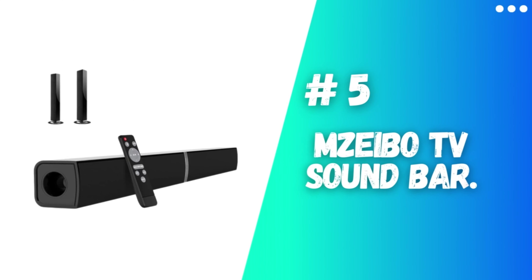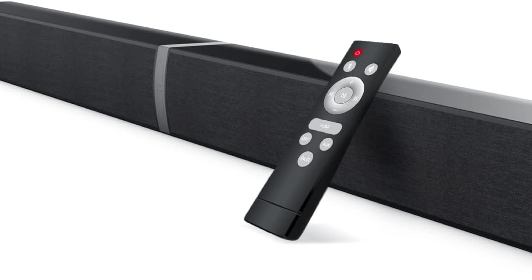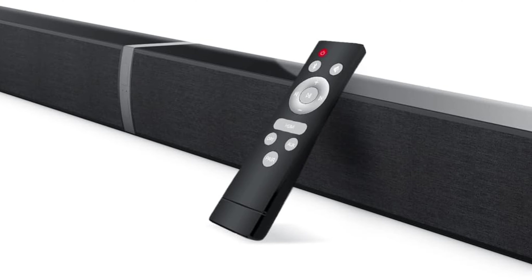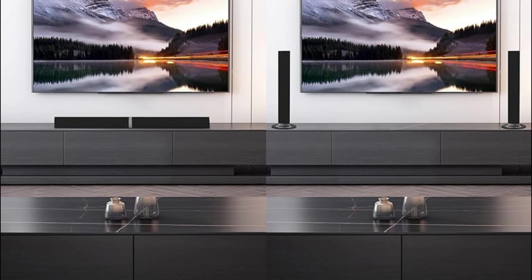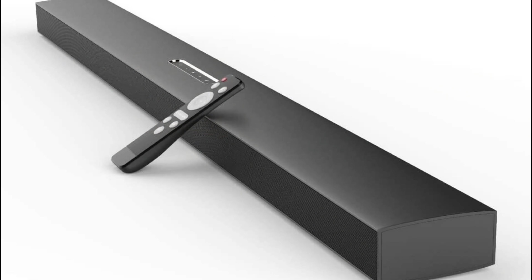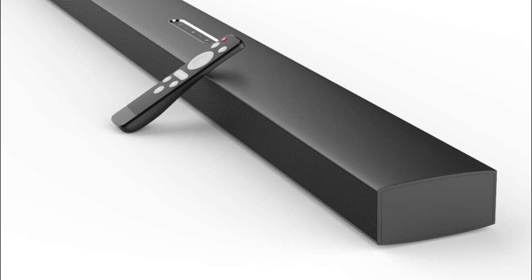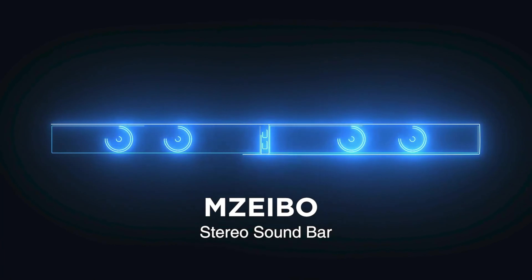Number 5: Mzeibo TV Soundbar. Experience an unparalleled level of dynamic and immersive audio with the Mzeibo Soundbar. Its cutting-edge speaker system, coupled with advanced DSP technology, ensures that you'll enjoy crystal-clear sound reproduction with minimal distortion. What sets the Mzeibo Soundbar apart is its versatility.